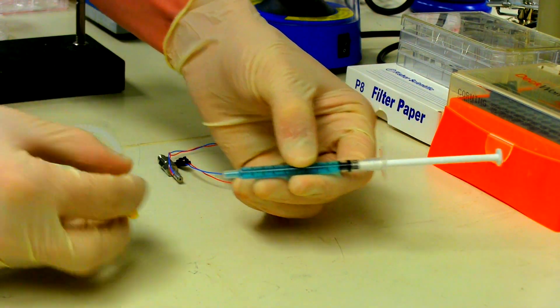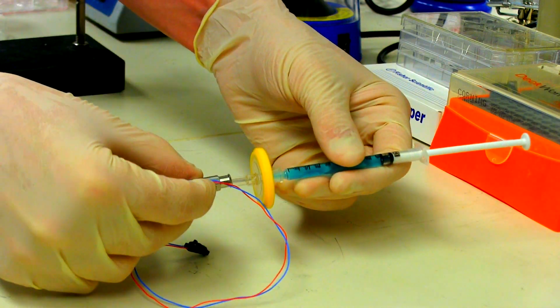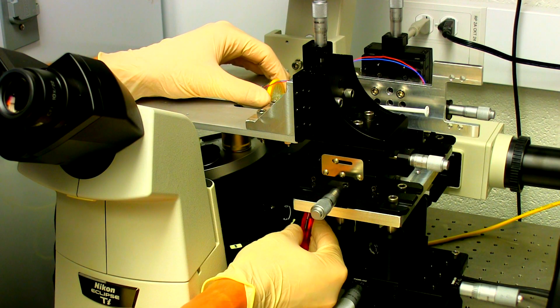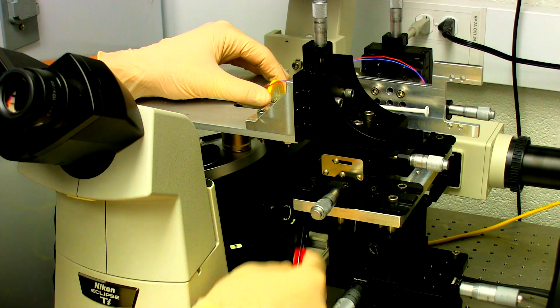The inkjet device is attached to a filter and a syringe, which is loaded with the jetting solution. This whole assembly is then mounted on a custom-built stage, which has independent XY movement of the sample holder and XYZ movement of the inkjet. The inkjet is then connected to a piezo-actuator. Due to the piezoelectric effect, when electricity is passed through this actuator, it creates an electric field and causes the material to change shape, and in our case, contract and jet solution.